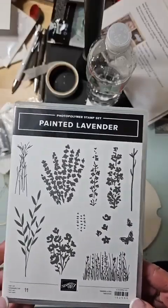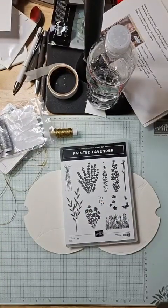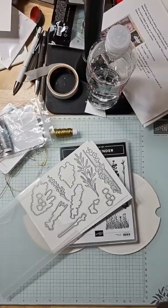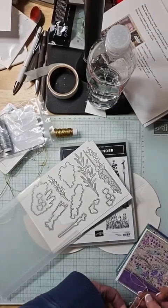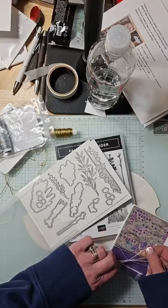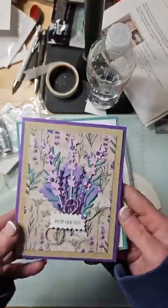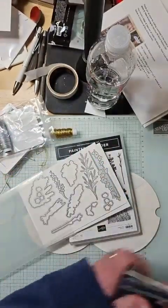I'm bringing over Painted Lavender — this is in the new catalog, along with the dies. They have a great lavender class coming up. I don't know if this is going to be a regal class or an add-on to the retreat. This is some of the new beautiful DSP that's in the suite, and some of those beautiful butterflies that are coming. I just love everything about the suite — I love the colors. It's awesome.